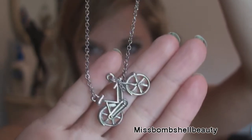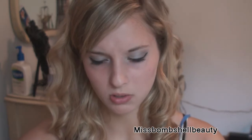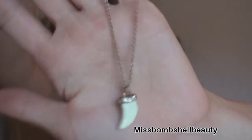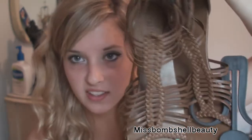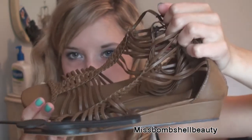The next thing I got was this bicycle necklace. I thought it was really cute and it kind of reminds me of just like the past — this was only $1. And then the last piece of jewelry I got was this little tooth necklace. I don't have anything like this and it was only $1.50. It has a gold chain.